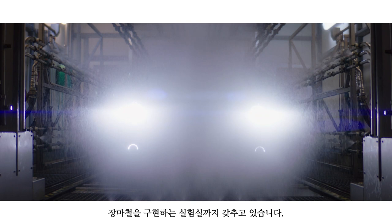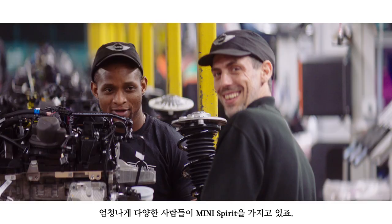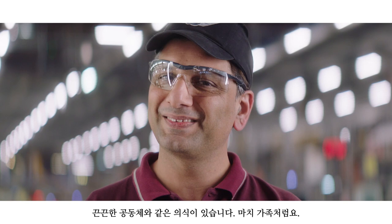Not a single MINI drives away from Plant Oxford unless it receives a gold star for quality. There's a strong emotional attachment to the brand. We call it a MINI spirit. We have all these very great, diverse people. There's a huge sense of community. We are like a family.